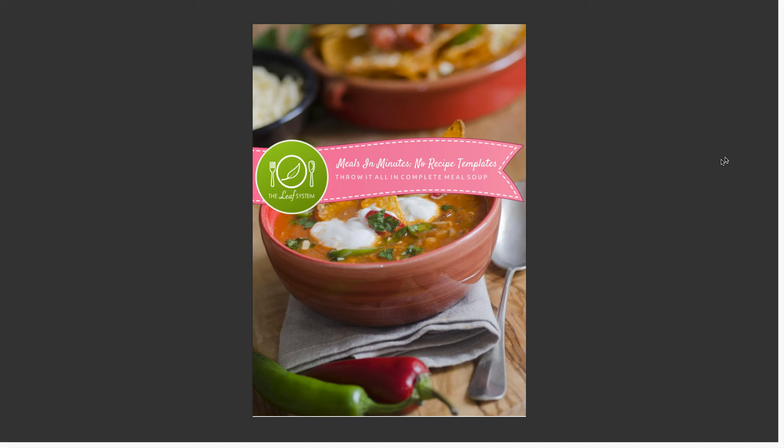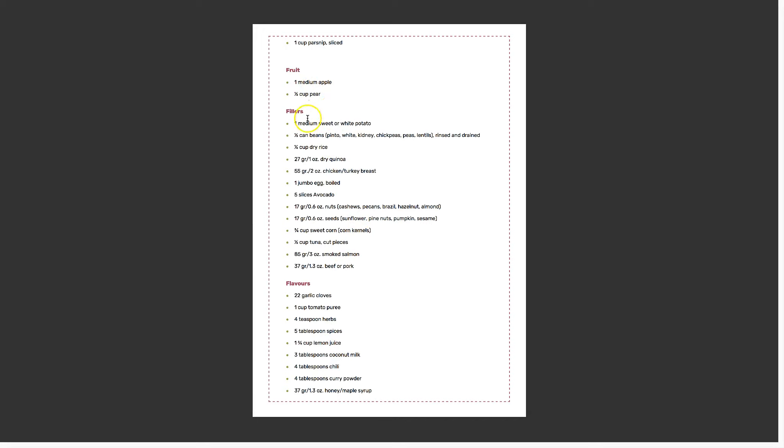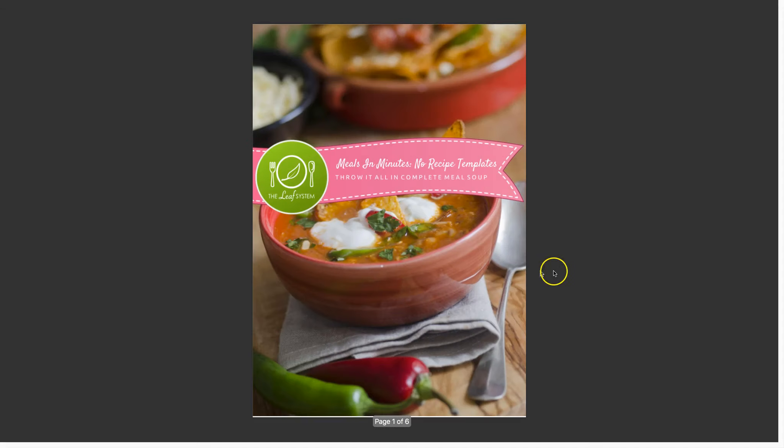Often with soup you don't want to follow an exact recipe because you might be using leftovers — like leftover veg you just want to throw in your stock pot and make into a soup without buying specific ingredients. That's why I've created this template, which gives you a big long list of all the ingredients so you can plug and play. If you've got a cauliflower that needs using up, you throw it all in and you know exactly how many calories it is. You've got your vegetables, things to fill you up, things that add flavor — all around 300 calories per soup.